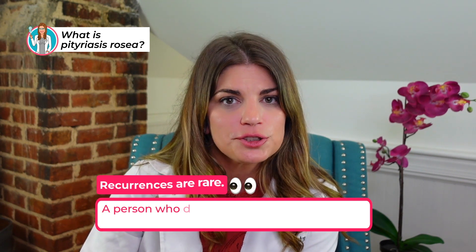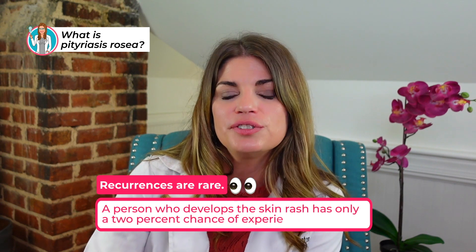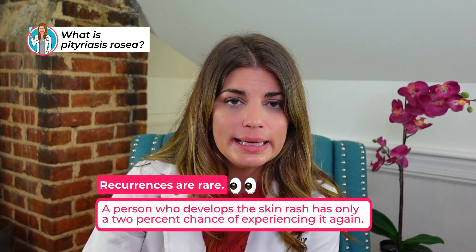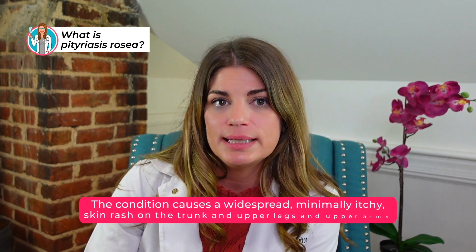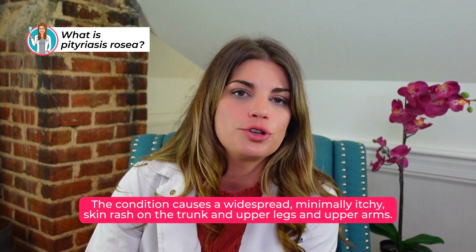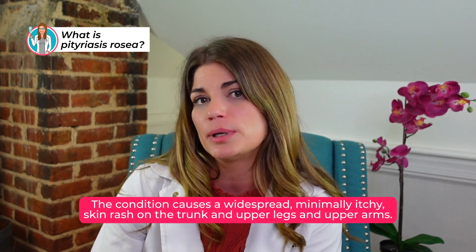Children and young adults are more susceptible for unknown reasons, but recurrences are actually fairly rare. A person who develops this type of skin rash has only a 2% chance of experiencing it again. The condition causes widespread, minimally itchy skin rash on the trunk and upper legs and upper arms. It does usually go away on its own, but steroid creams, antihistamines, and in rare cases antiviral drugs can help.